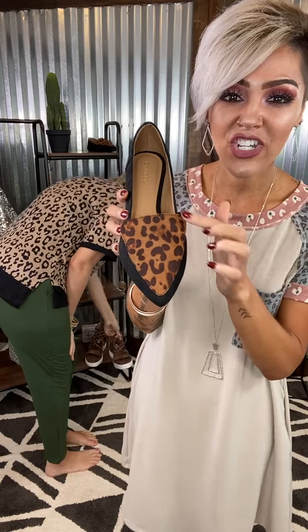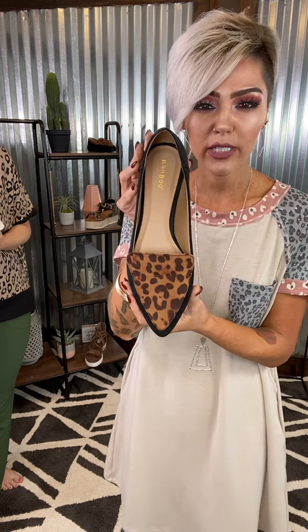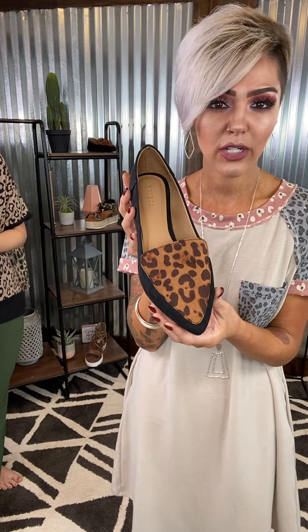We have this gorgeous flat. She has leopard just in her toe area and then your solid black everywhere else. These are super soft, very lightweight. I love them. Great little neutral to pair with all of the things. I love that they are a pointy look but they're not narrow at all. True to size — I rocked my normal size 8. Super cute with all the things from denim to dresses to your pleated pants. These babies are going to be a great little neutral for you.